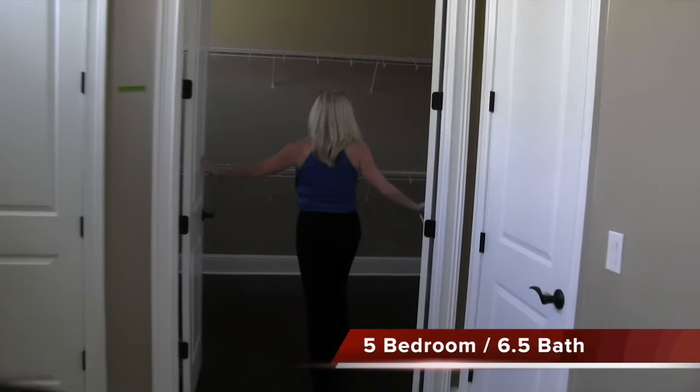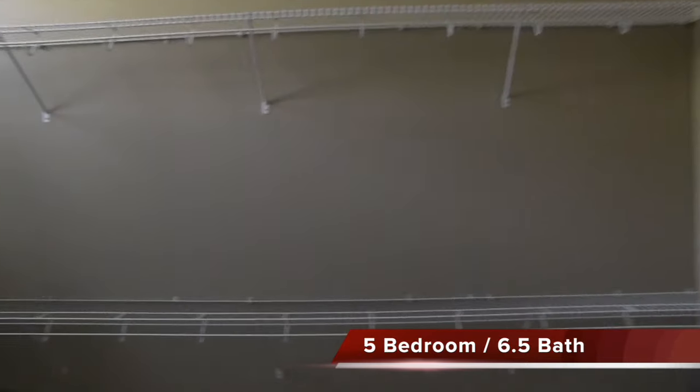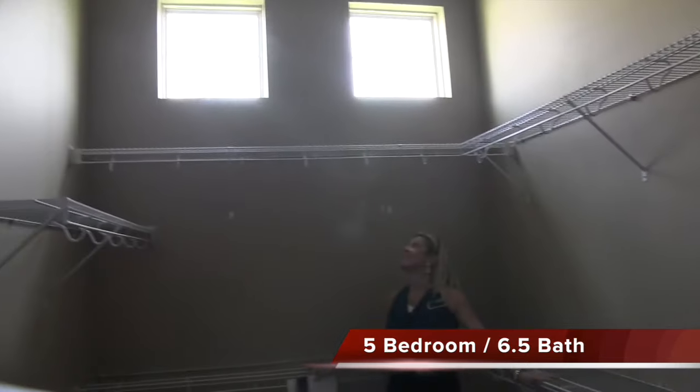And then this closet — this closet is a room. It's amazing. This whole house is amazing.